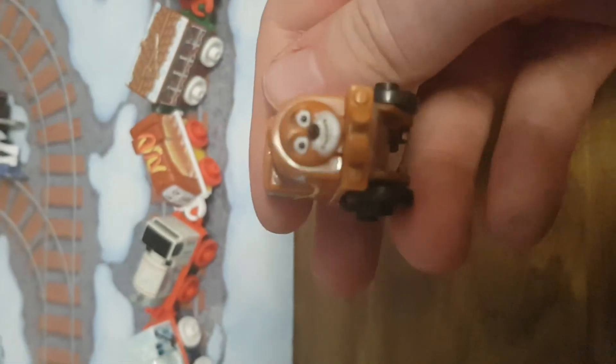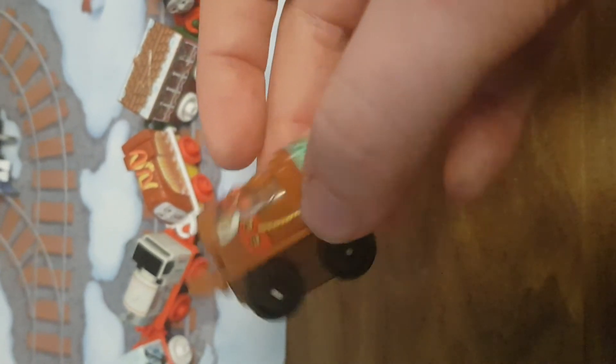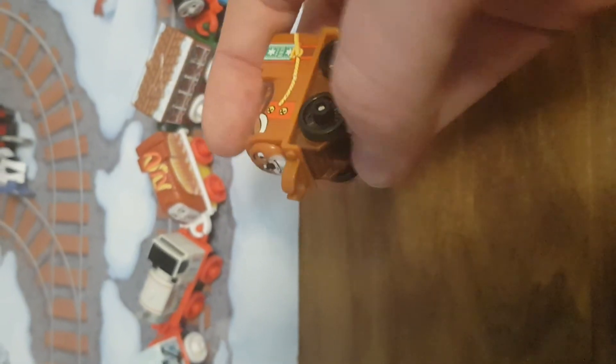My goodness. Mattel are doing a bit of a random job at the name printing. Goodness me. Anyways, time I went to go and get some of my other mini Bens and let's do a side by side comparison, eh?